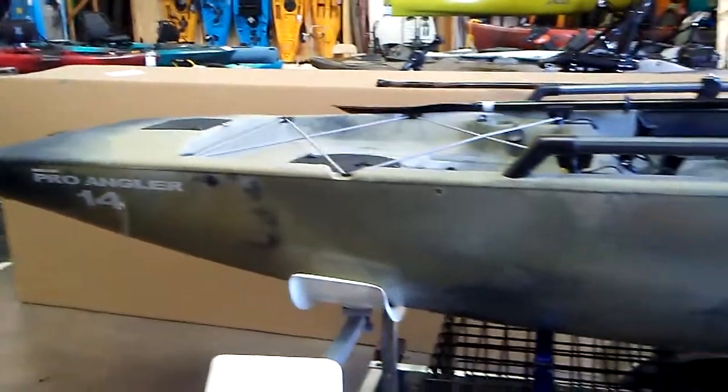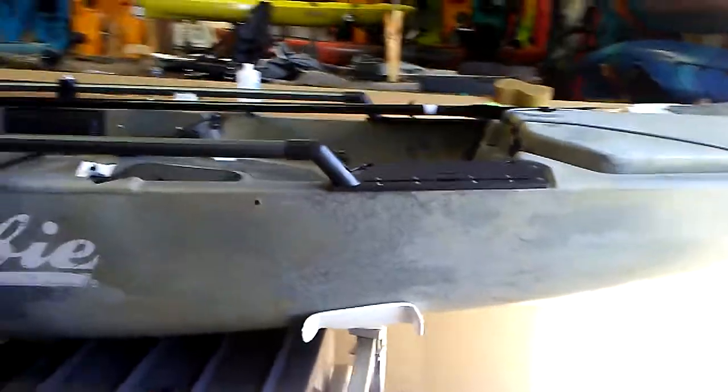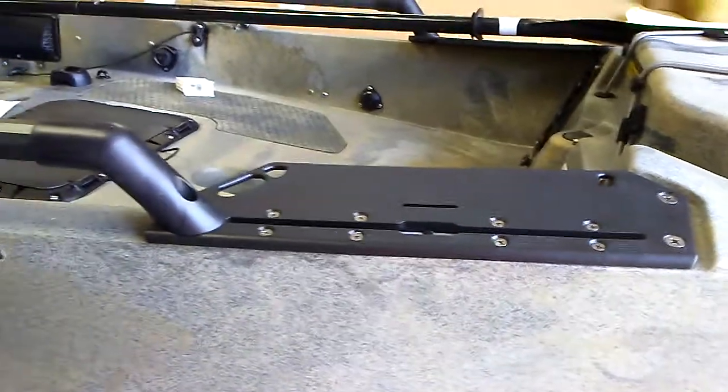2018 Hobie Pro Angler 14 — there have been a few changes. The logo is still the same rails, but it has a new plate right here, a mounting plate with a track. That is outstanding; I like that a lot actually.